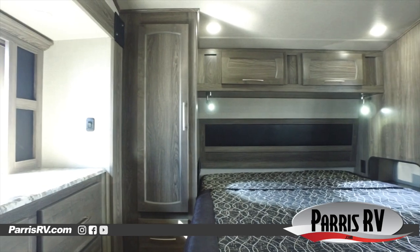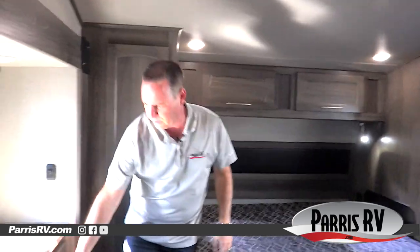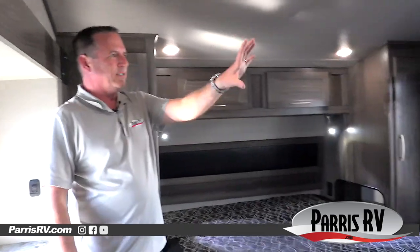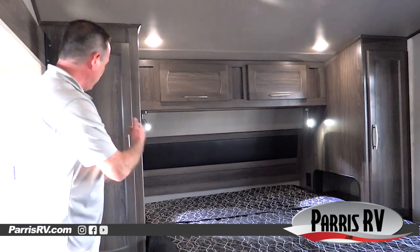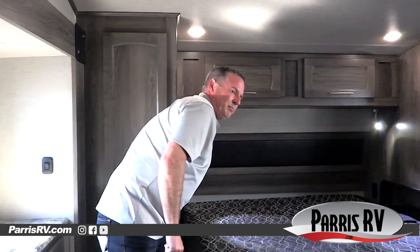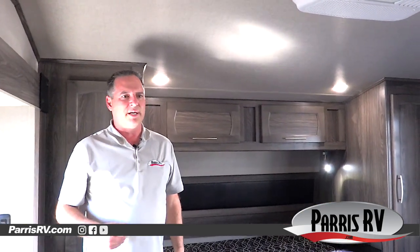Now I'm in the bedroom of the 3317V. This particular one has a second air conditioner — with that 5500 generator you can power up both. There's a second slide with big deep drawers and little spots to put things. Big windows on both sides that open for ventilation, a second TV, and a nice clean walk-around bed. The cabinets are well done — hanging cabinets, drawers underneath on both sides. You've got nice cabinets up above, USB, 12-volt and AC outlets on both sides, plus super cool little cubbies.